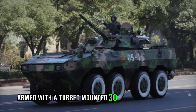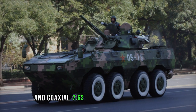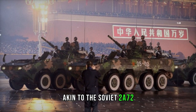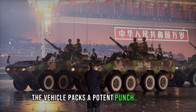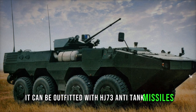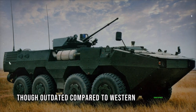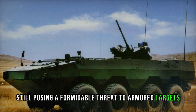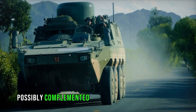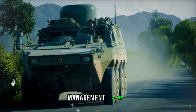Speculation suggests the ZBL-09 incorporates design elements and technologies to safeguard against landmines and improvised explosive devices, alongside features like NBC protection and automatic fire suppression systems. Armed with a turret-mounted 30mm cannon and coaxial 7.62mm machine gun, akin to the Soviet 2A-72, the vehicle packs a potent punch. It can also be outfitted with HJ-73 anti-tank missiles — though outdated compared to Western counterparts — still posing a formidable threat to armored targets. Various turret configurations and weapon options cater to diverse operational requirements.